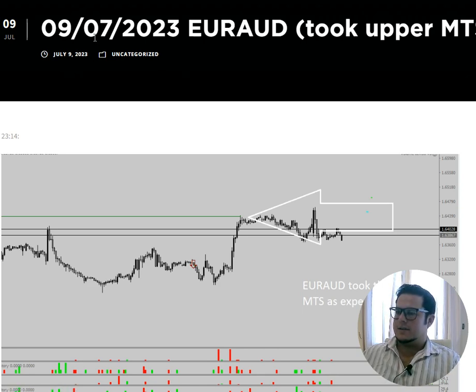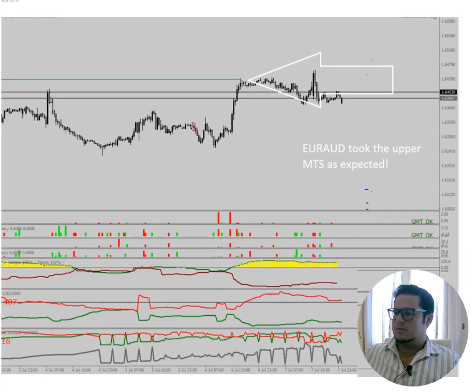On the 9th of July, Sunday, Euro Aussie took the upper medium term stop as it was predicted the week before when the markets closed on Friday. So Sunday night when markets opened, we saw that Euro Aussie took the nice medium term stop here at the green line.